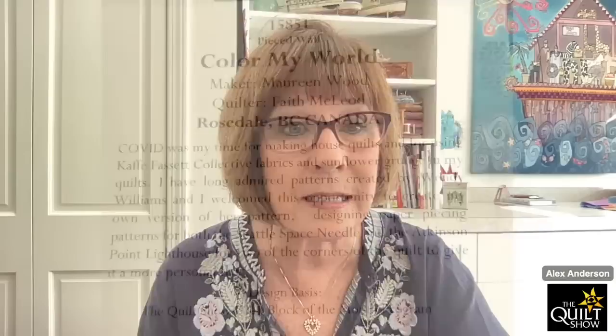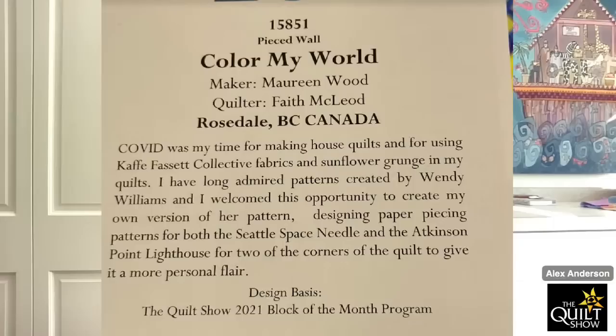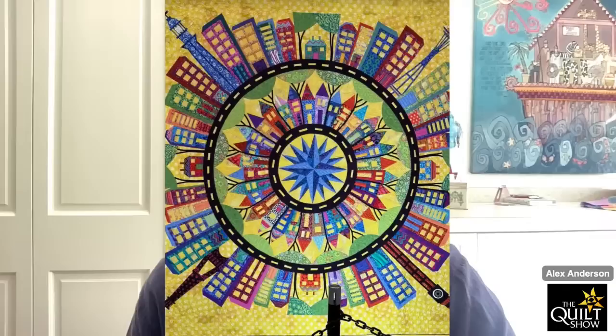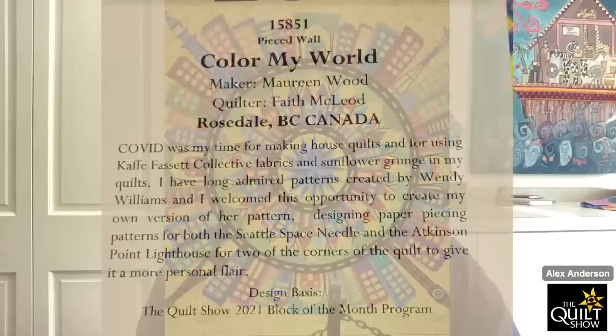I have some quilts to show. This was Color My World and this was at Road to California. The maker is Maureen Wood and quilter Faith McLeod from Canada. It is fabulous with that yellow background, and you can see she has different buildings in the four corners, with some buildings adapted.